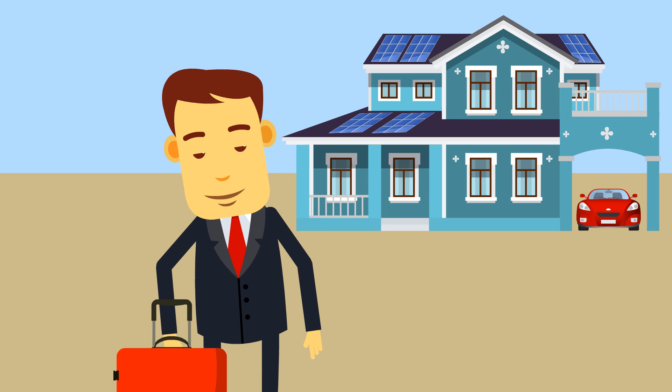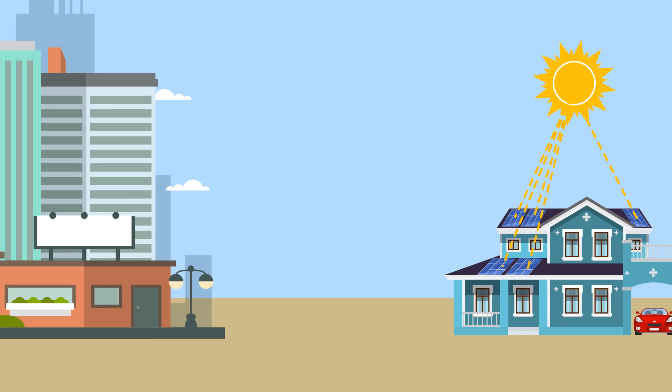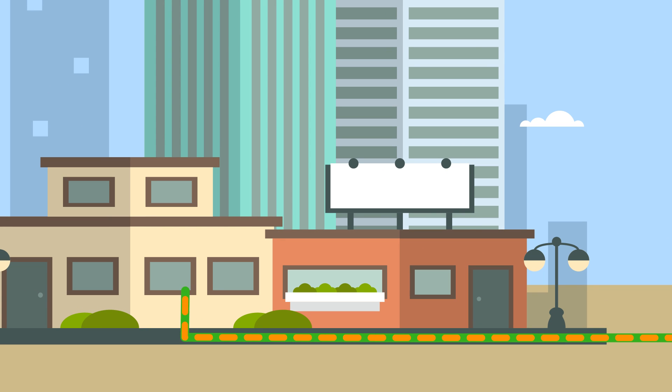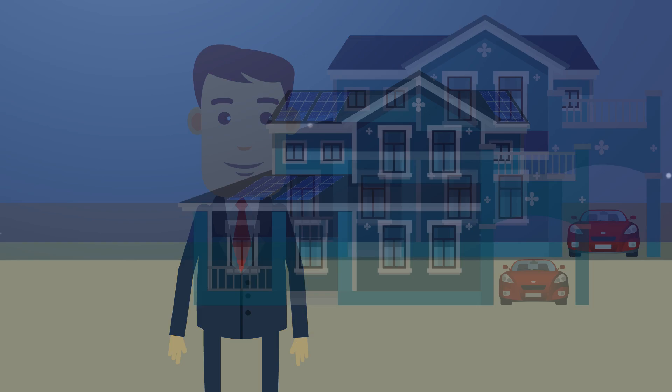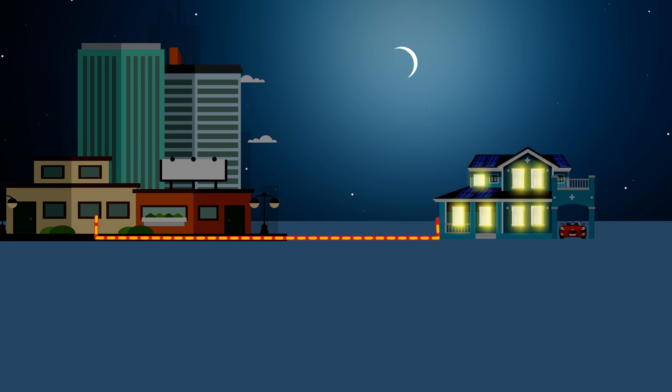During the day, when Jack is not home, solar panels generate more electricity than what he needs. So all of this excess energy flows back to the local utility. When Jack returns home and turns the lights back on, he continues to use electricity from the grid again.